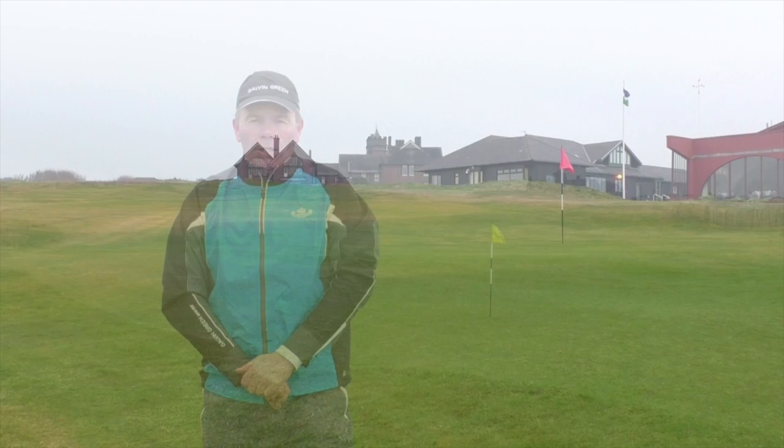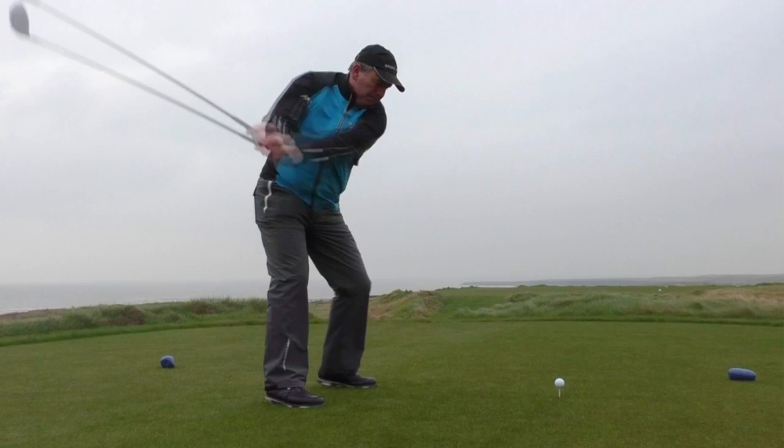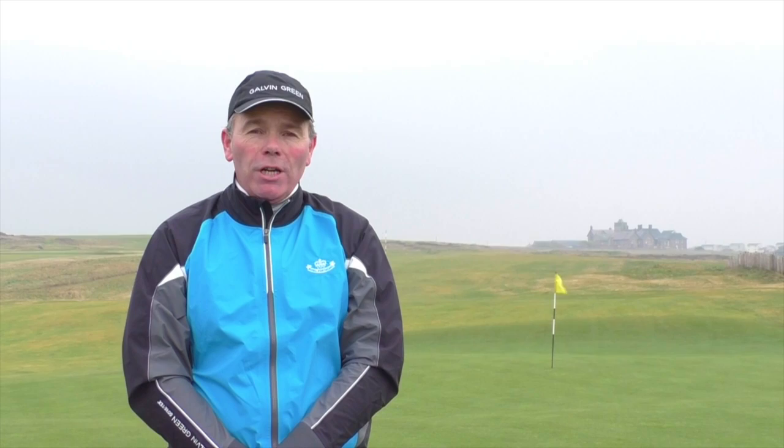The second hole here at Porthcawl is regarded as the signature hole and presents a very, very stern challenge whether you're playing down the wind or into the wind. In most conditions, you'll need to use a driver from the tee. This will allow you to get home in two shots. If you don't take a driver, you probably will leave yourself too much of a challenge to get home in two.